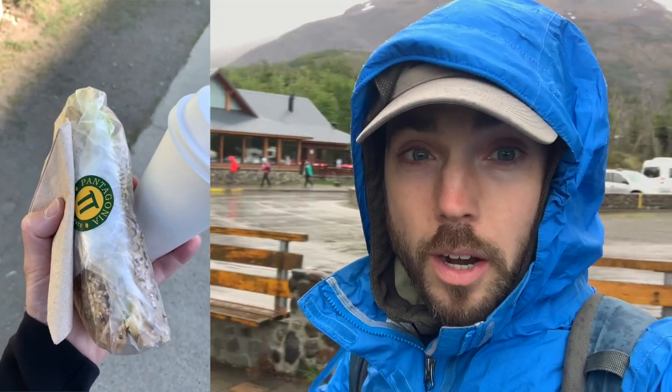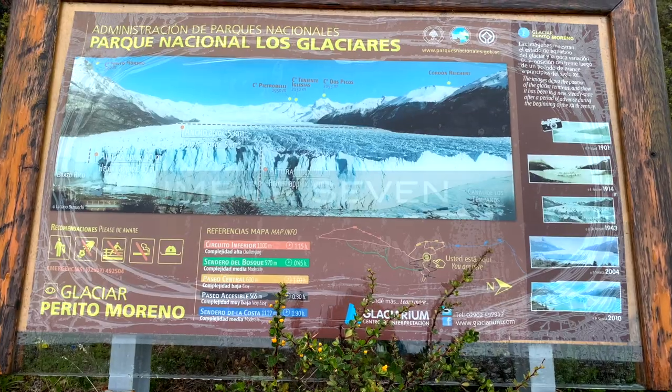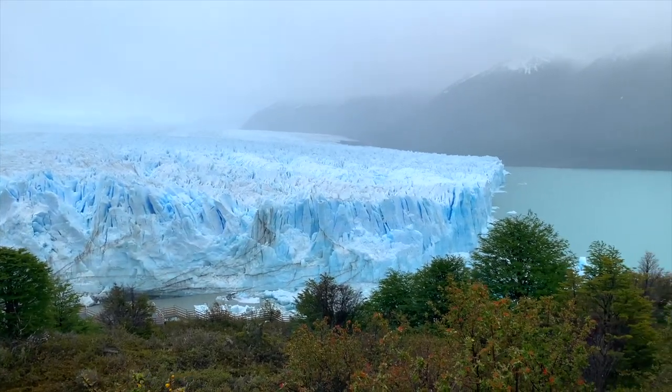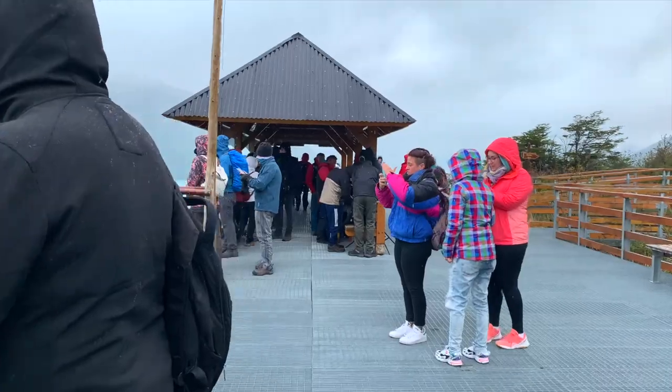Number 8: bring your own lunch. I decided to go to a good bakery before going to the park, brought my food, and saved a ton of money in doing so. Number 7: book in cash. Either go to the office for Hielo y Aventura in El Calafate, or see if your accommodation can book for you and you can pay them in cash.